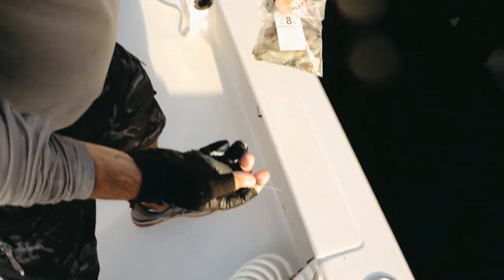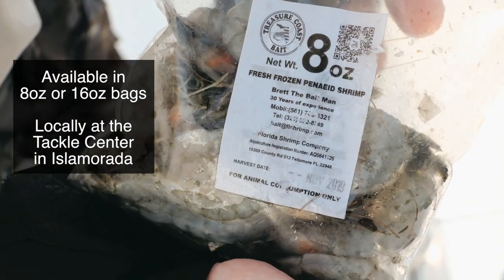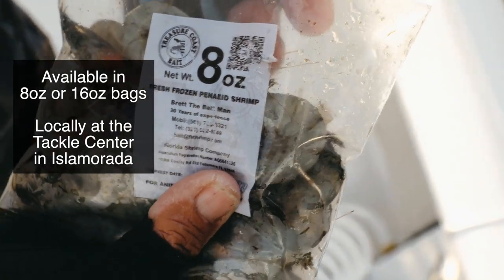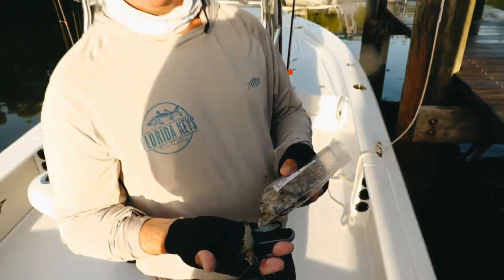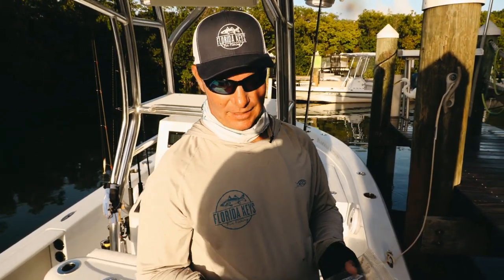The shrimp product comes in eight-ounce or sixteen-ounce, one-pound bags, and you can buy them here locally at the Tackle Center in Alamorada. So far we've had tremendous luck fishing with this shrimp instead of live shrimp, and that's really good news because of what's to come this spring.